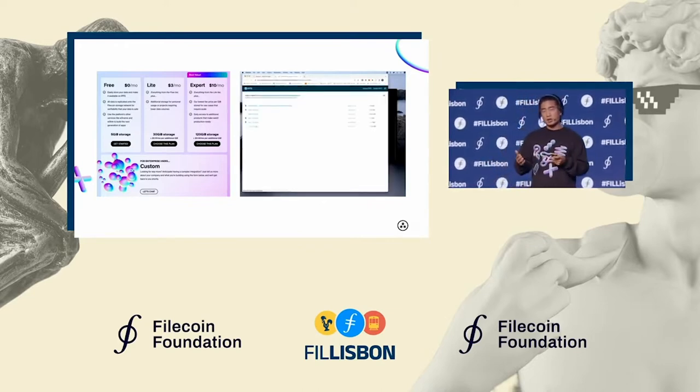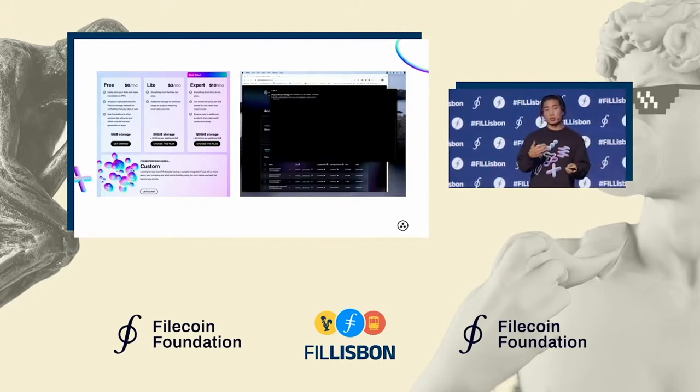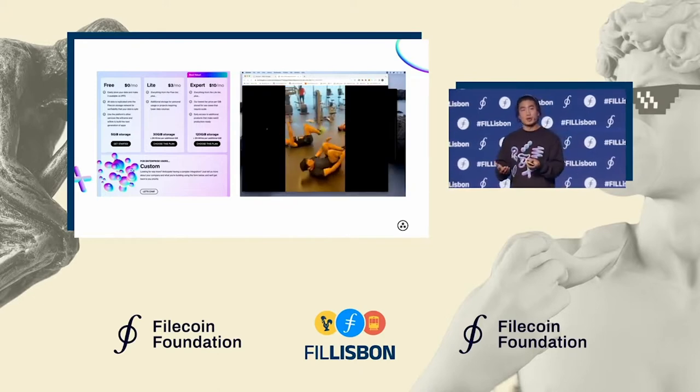From there, it usually takes around one to three days for the data to be in a Filecoin deal, and it's stored in multiple storage providers. Once it's in there, you can check the Filecoin chain for deal information, or you can ping our API directly to get that info.